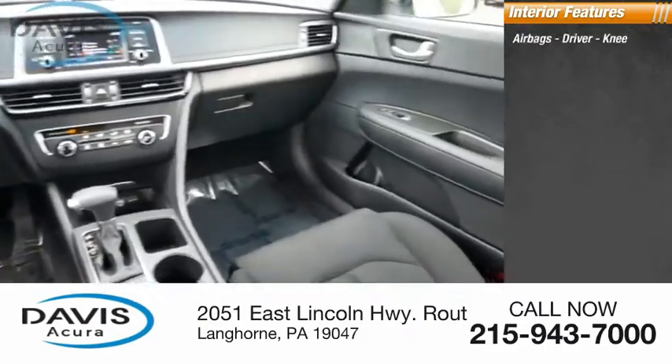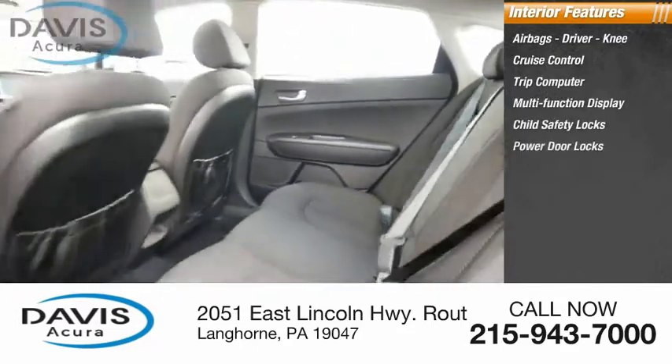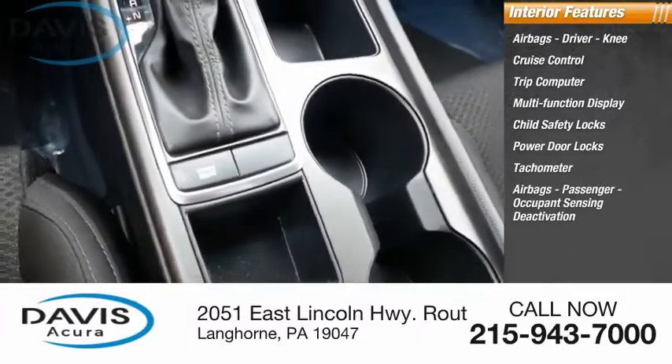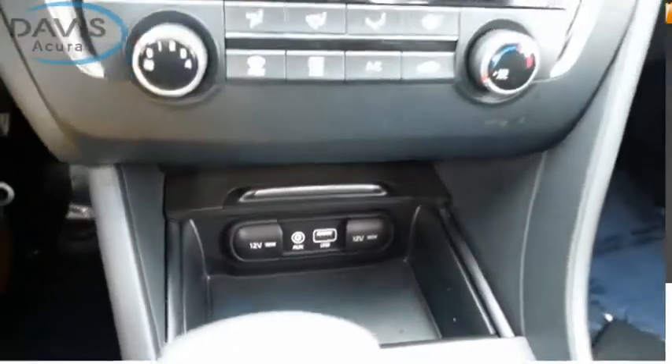Inside you'll find airbags — driver, knee — cruise control, trip computer, multifunction display, child safety locks, power door locks, tachometer, passenger airbags with occupant sensing deactivation, power steering, and one-touch windows.